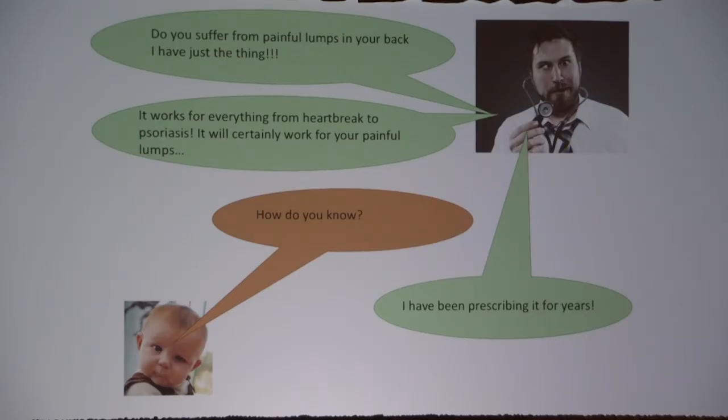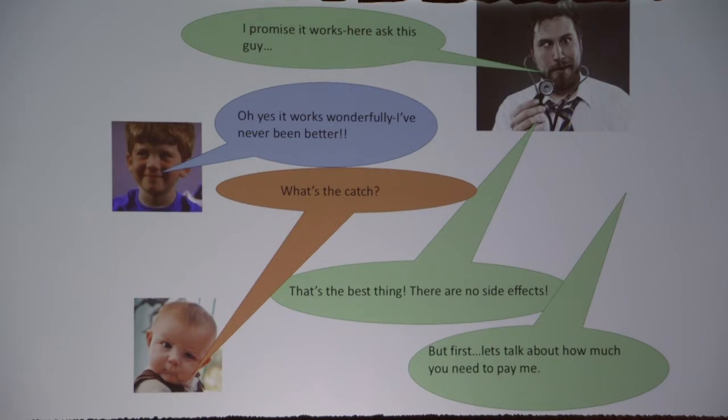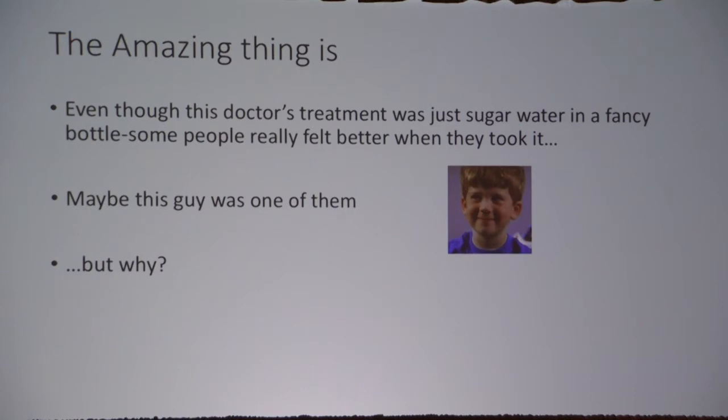I'm starting with a little dialogue, just to keep you entertained. So we have a doctor who says, 'Do you suffer from painful lumps in your back? I have just the thing. It works for everything, from heartbreak to psoriasis — it will certainly work for your painful lumps.' You might ask, 'How do you know?' And he says, 'I've been prescribing it for years. I promise it works.' And this young man says, 'Oh yes, it works wonderfully. I've never been better.' You ask what the catch is, and the doctor replies, 'That's the best thing — there are no side effects. But first, let's talk about how much you need to pay.' So the amazing thing is that even though this doctor's treatment might just be sugar water in a fancy bottle, some people really felt better taking it.